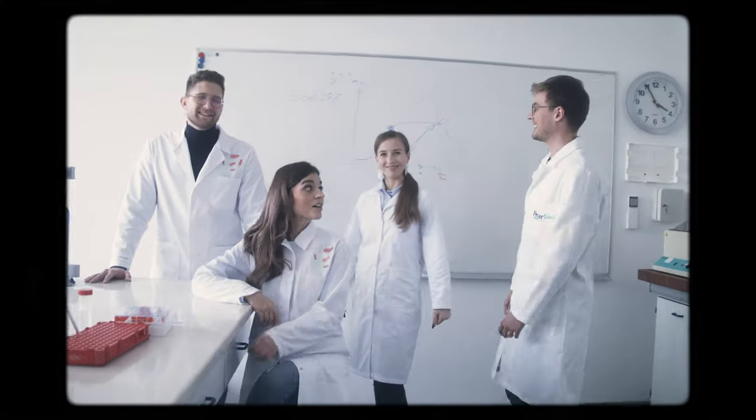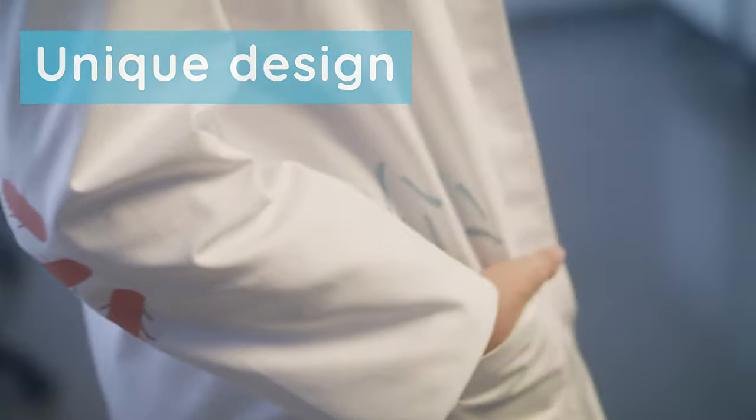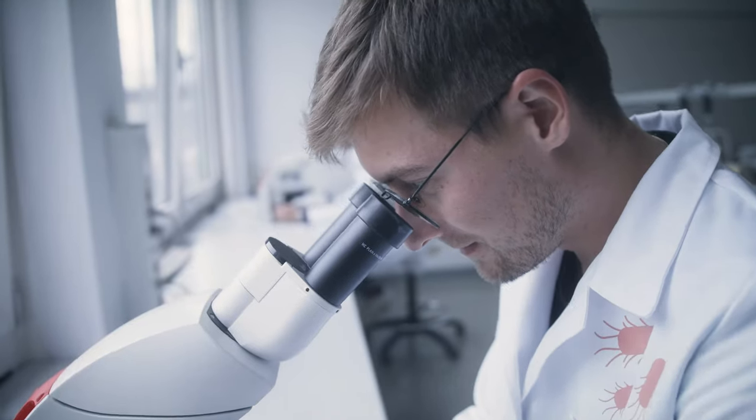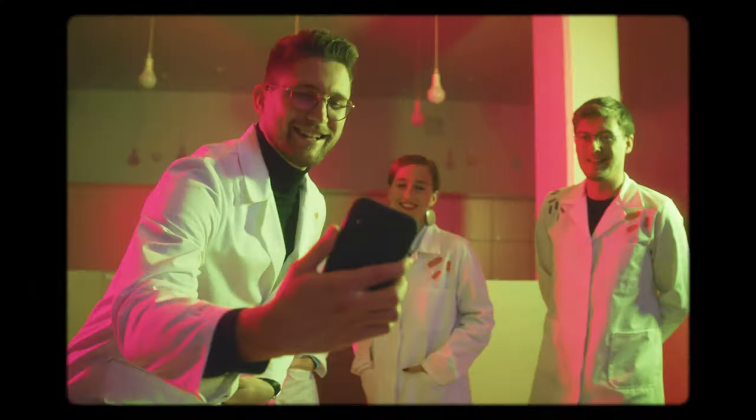Every The Lab Label coat is part of a unique collection with unique designs. The Lab Label designs are taken from the scientific world, bringing science to life in a new light and making sure there's a smile on your face every time you put on your lab coat.